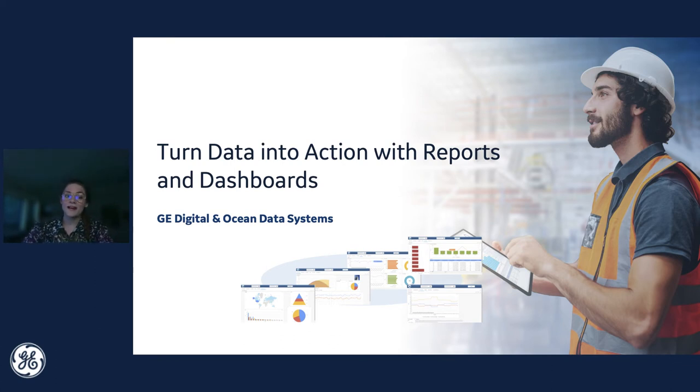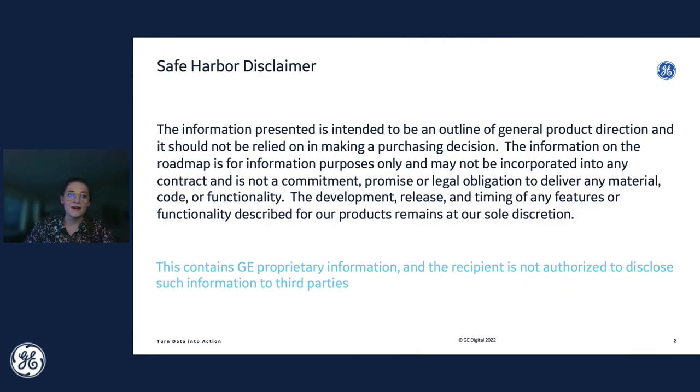Today we'll explore the benefits of digital reporting with key types, get a demo, and explore how DreamReport's easily configurable dashboards can help you improve performance to meet operational goals. As with any time we present, we may discuss product information today that is subject to change and should be used for information purposes only. Please take a moment to review this Safe Harbor disclaimer.